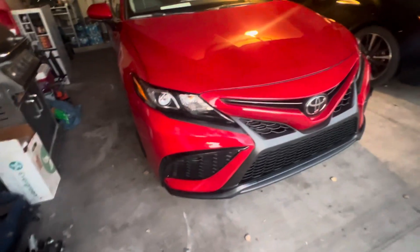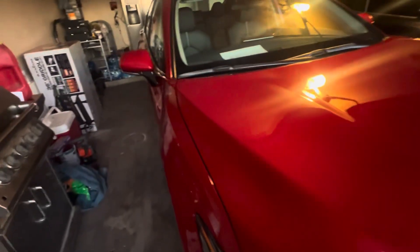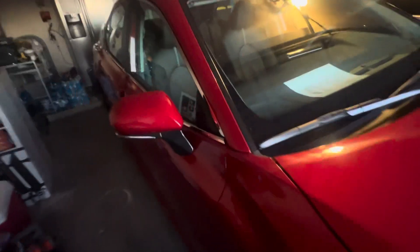The car — I just got it, they PDI'd it, inspected it. I just picked it up out of Toyota Avondale.